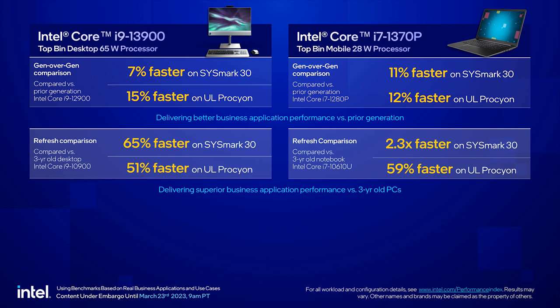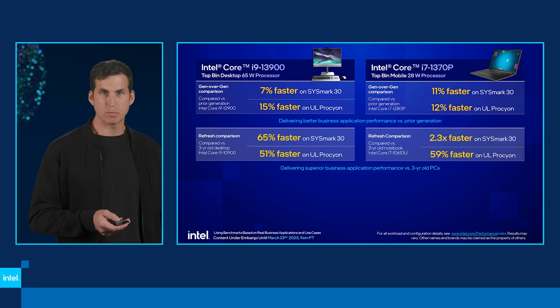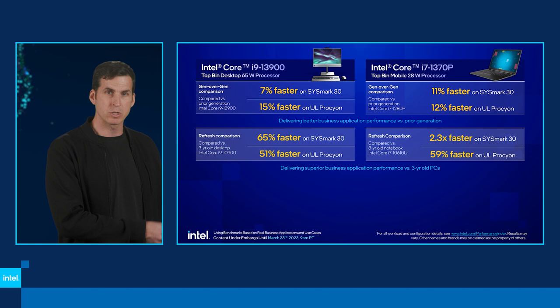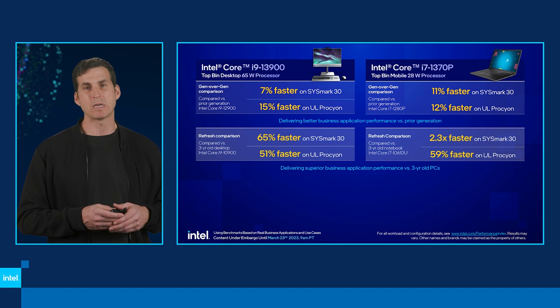Most people aren't upgrading every year — they want to know how much better it will be compared to their install base that could be three or four years old. We took a three-year-old PC and compared it to our 13th gen platform. On the desktop side, we see 65% and 51% better across those two benchmarks — over 50% on both. On the mobile side, it's even more striking: Sysmark 30 shows 2.3x faster, and 59% better on Procyon. That's light-years of performance in just three years.